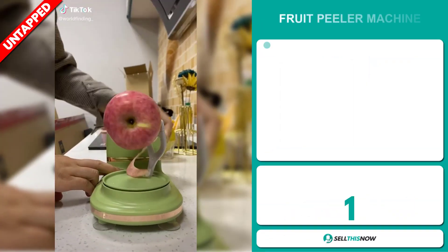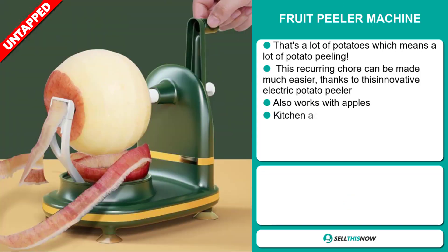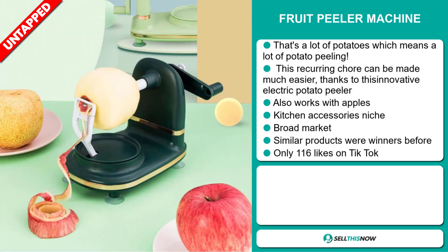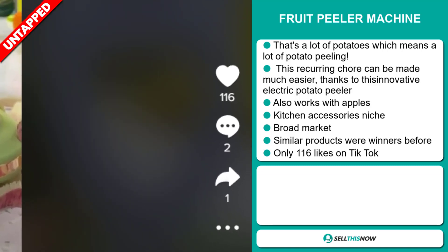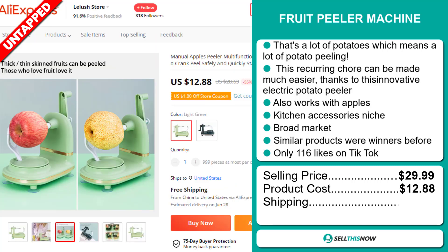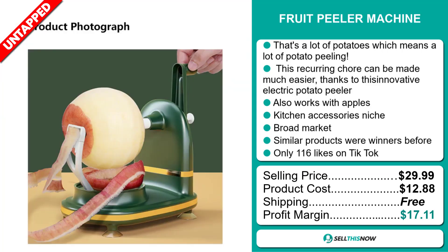Our next product is the Fruit Peeler Machine. That's a lot of potatoes, which means a lot of potato peeling. This recurring chore can be made much easier thanks to this innovative electric potato peeler. It also works with apples, and it falls under the kitchen accessory niche market. We also think it has a broad market base, and similar products were winners before on the market. The TikTok ad has only 116 likes. The selling price is just under $30, whereas the product cost is only $12.88. Shipping is completely free, so you're looking at a very good profit margin of $17.11. Sell this now!